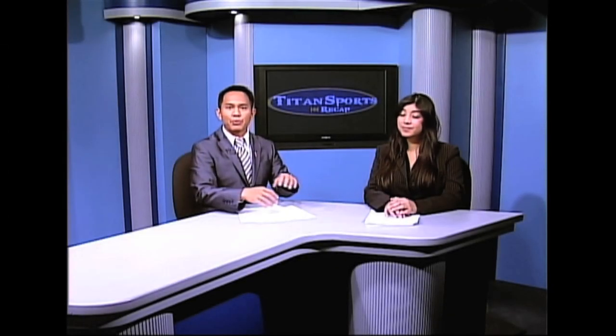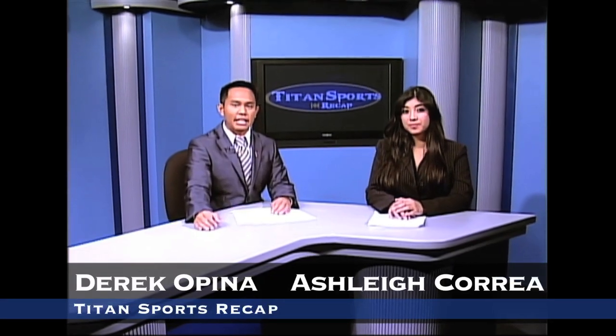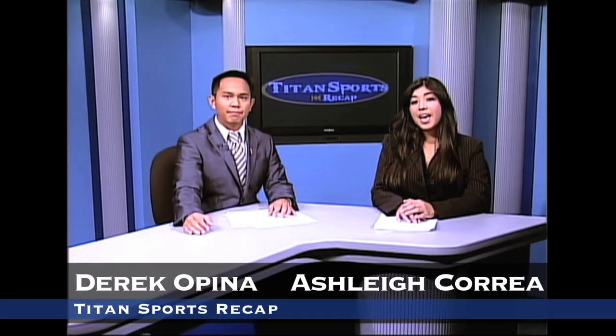Hello, and welcome to Titan Sports Recap, bringing you the best video coverage of Cal State Fullerton Athletics. I'm Derek Opina. And I'm Ashley Correa.